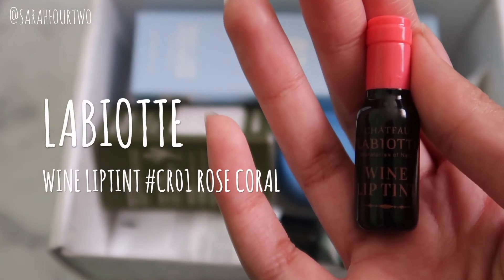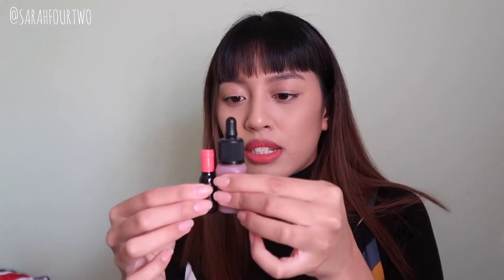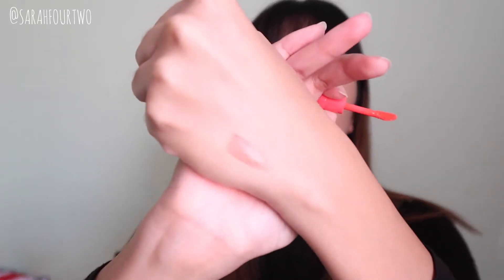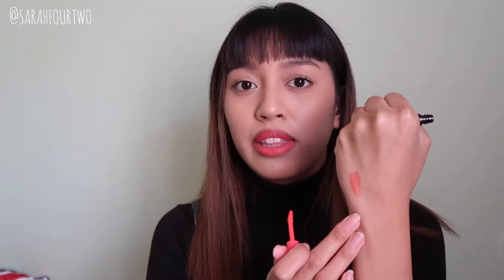The first product is by Labiote — this is the Wine Lip Tint in shade CR01 Rose Coral. As you can see it's so small, and comparing it to the Peripera lip tint you can see just how tiny it is. I feel like you can get at least five to ten uses out of it before it's done, but the wand is a normal size. This is basically the color.